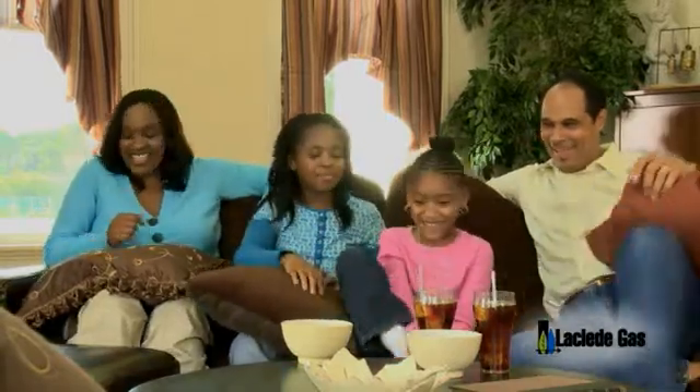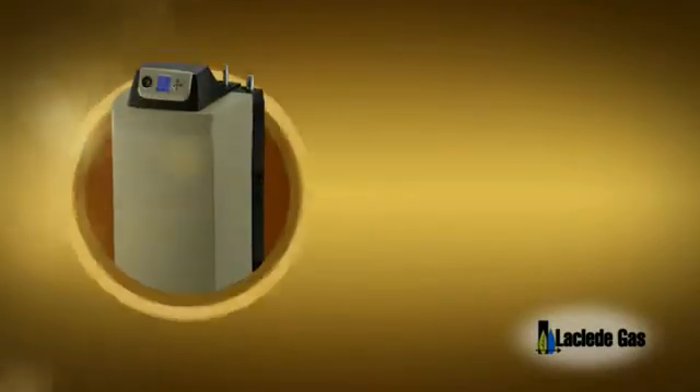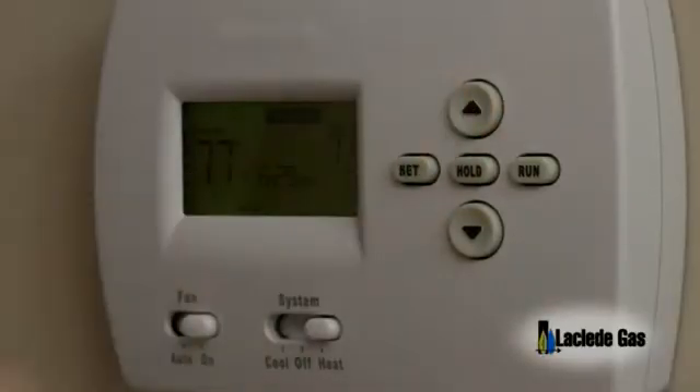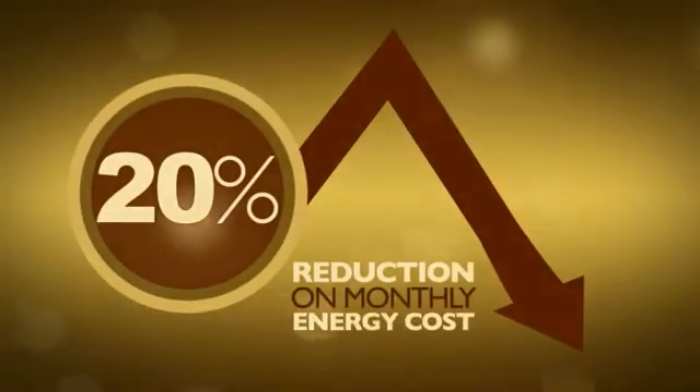Homeowners now have options when replacing older, less efficient hydronic heating systems with new units that may be rated up to 98% efficient and may qualify for rebates and financial incentives. In addition, there are innovative new system components such as controls, pumps, burners, and thermostats, which can offer consumers up to a 20% reduction in their monthly energy costs.